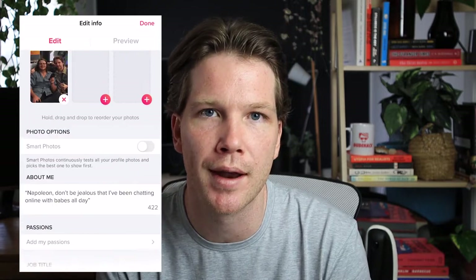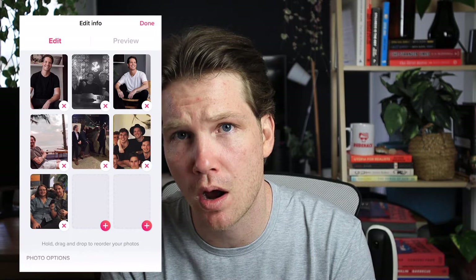In order to edit your profile, just click on the little person icon in the top right-hand corner of the app. From there, click on the little pencil icon that is above your photos. Here is where you can edit your profile. You can have up to nine photos on Tinder. Unlike other dating apps where you are required to put in at least three, on Tinder you can even get away with just one photo.